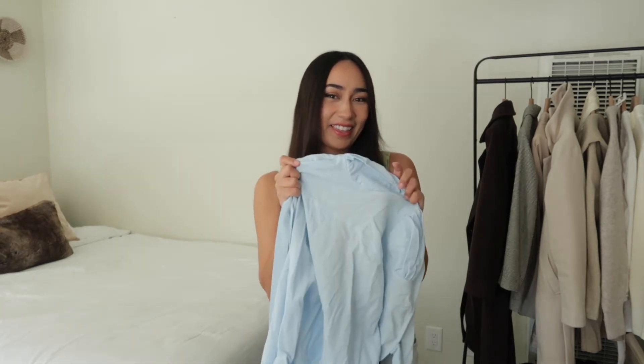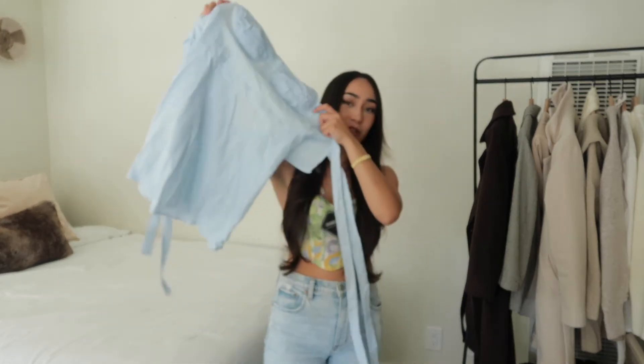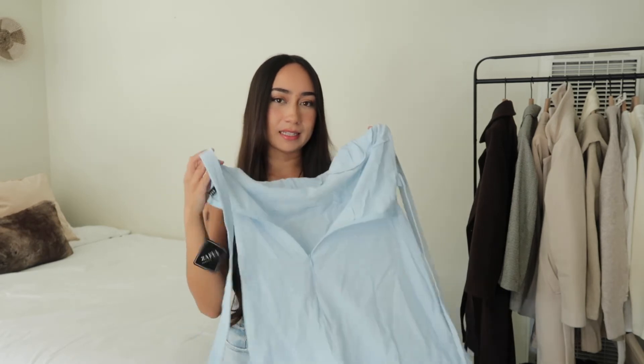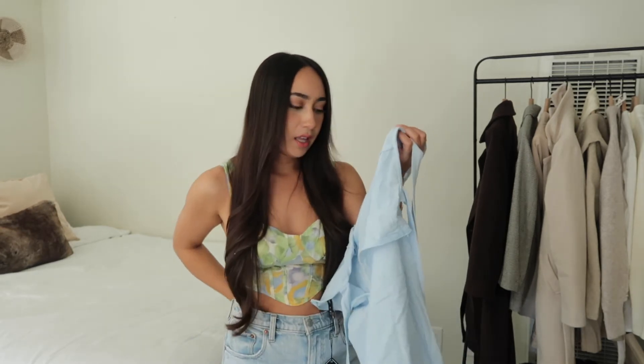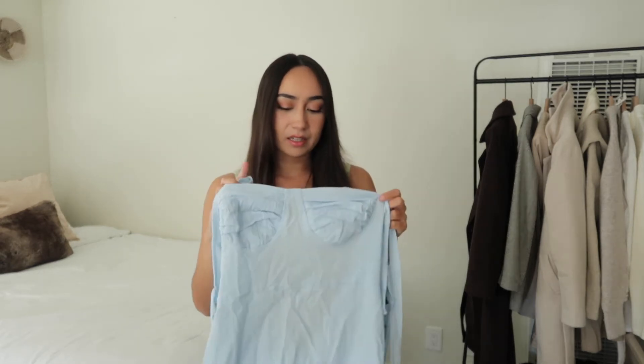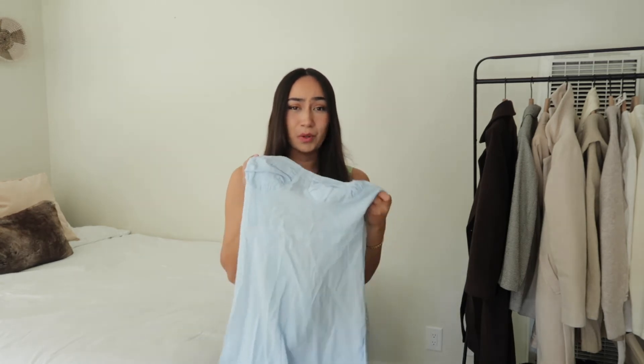I did get another dress in the same color — slightly lighter, another pastel blue. I loved the way the first one looked as a midi, and I wanted something a bit shorter too. This one has thicker bows that tie at the shoulder, which is really beautiful, but the difference is it zips up in the back. You really don't need to wear a bra underneath — it has enough support and it's not see-through. You can even throw a cardigan over it. It's just a really beautiful springtime dress.